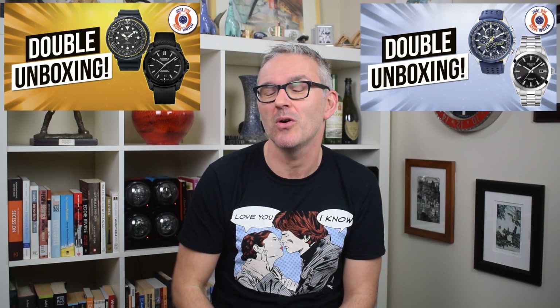Hello and welcome to Just One More Watch. Welcome today to yet another double unboxing video — this is the third double unboxing I've made over the last six weeks. I feel like the kid on Christmas Day that's opened all of his presents before anyone else has even managed to get out of bed. I've got a bit of catching up to do when it comes to the full reviews, that's for sure.